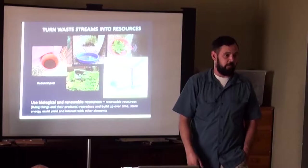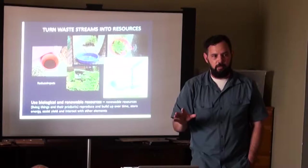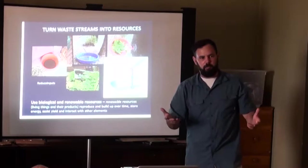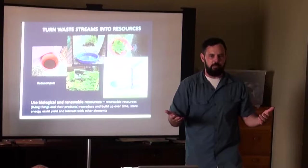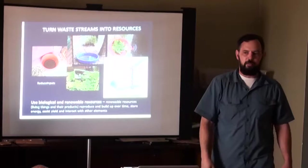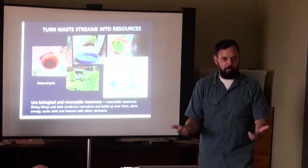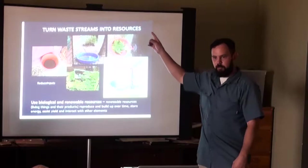Turn waste streams into resources. We use biological and natural fertilizers almost exclusively — fermented teas, compost. Here's a great example: we put water in a trough, the ducks play in it for the week. It gets dirty. Most people dump it out and refill it — we take water cans and use it as fertilizer for plants. What normally is a waste stream is turned into a resource. We can do that with water left and right.